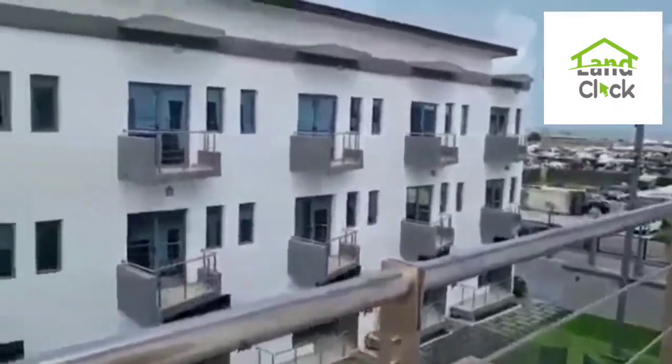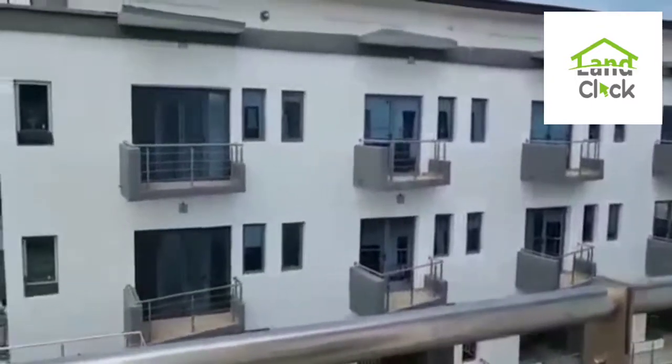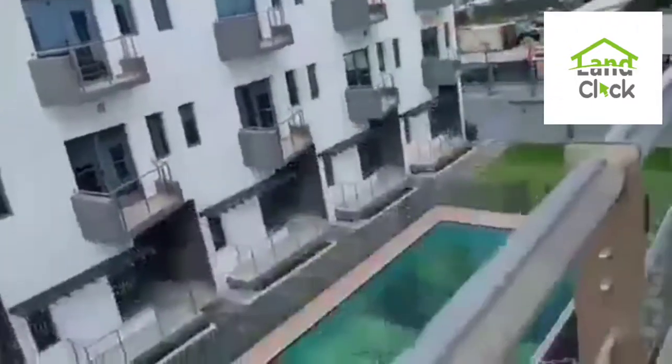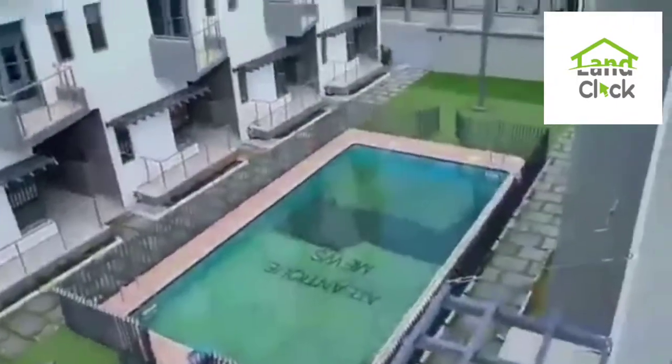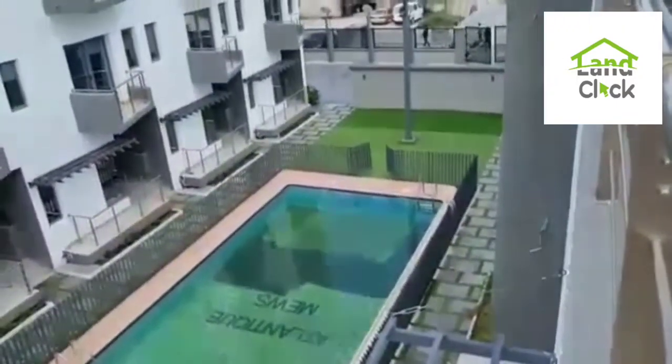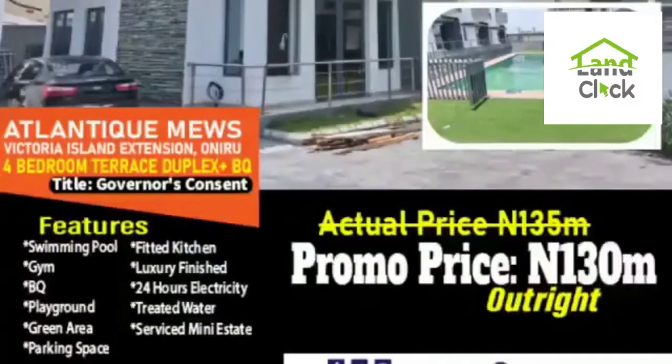Atlantic Mills four-bedroom terrace duplexes — don't waste time, grab it now so that you don't miss out. You are welcome. Located at Victoria Island Station, Oniru — a lovely place to be.